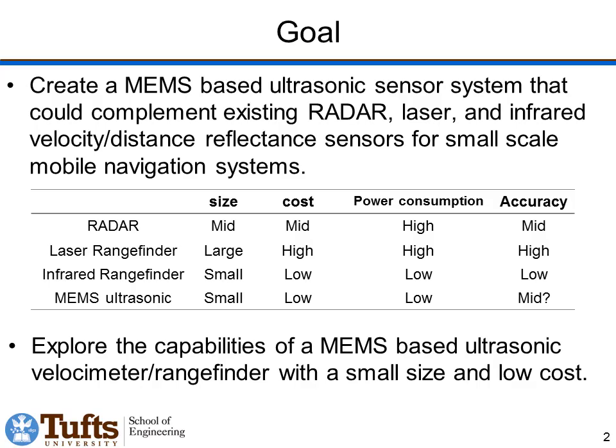The goal of this project is to create a MEMS-based ultrasonic sensor system. We're thinking of this as a possible complement to existing radar, laser, and infrared velocity and distance measurement systems that can be used in small-scale mobile navigation systems. MEMS ultrasonic systems have the advantage of small size, low cost, and low power consumption compared to radar, laser, and infrared. We don't expect them to have the high accuracy of a laser system, but we'd expect them to be lower cost, smaller, and lower power. Really, this project is an exploration of the capabilities of such a system — we're not yet claiming it can outperform other systems, but we hope it might be complementary and advantageous in certain situations.